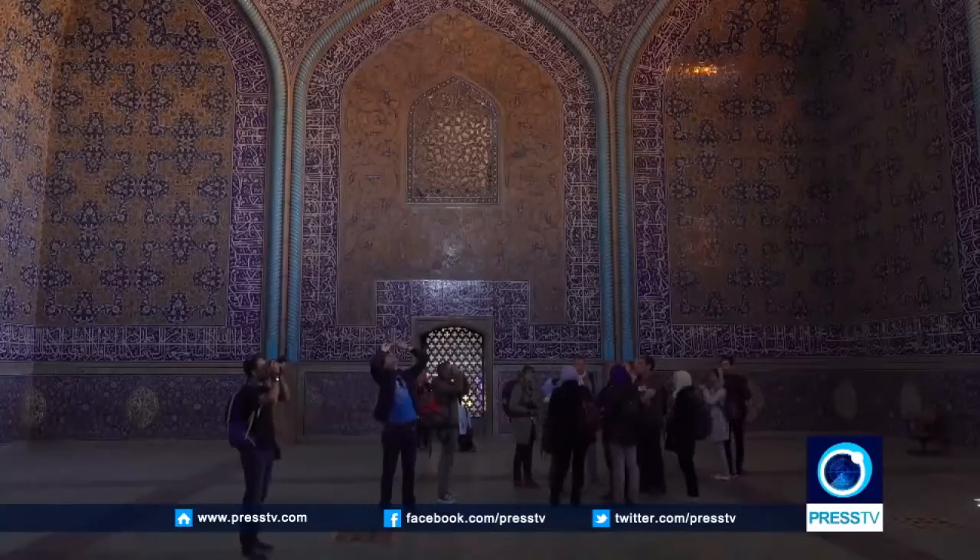What fascinates me most about this mosque is, first of all, architecturally it's a unique work. You don't have anything like it in any part of Iran or elsewhere, because it's a private mosque built for the father-in-law of Shah Abbas the Great. What fascinates me most is the interplay of natural tile colors with various sorts of blue. The whole composition — natural tile color with blue — is unique and very beautiful.